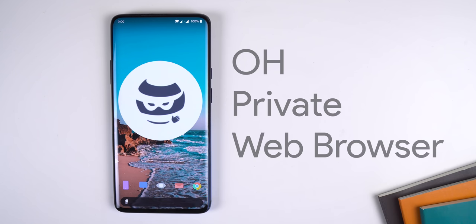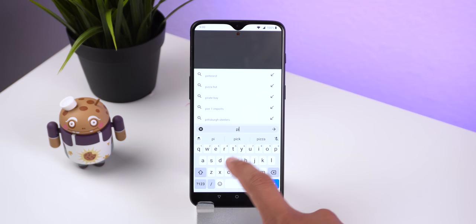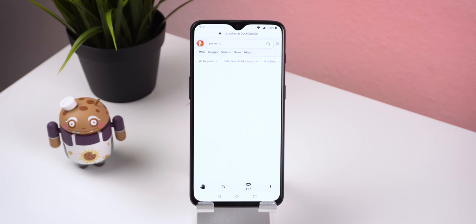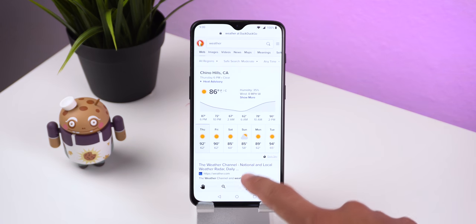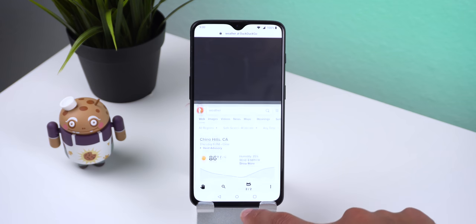OH Private Web Browser is probably the most underrated browser on the Play Store. Download it if you really care about privacy, or when you want some private browsing time. When you close the app, everything is automatically cleared — including history, cookies, cache, etc. It doesn't have any unnecessary dangerous permissions, including location, camera, microphone, or contacts.